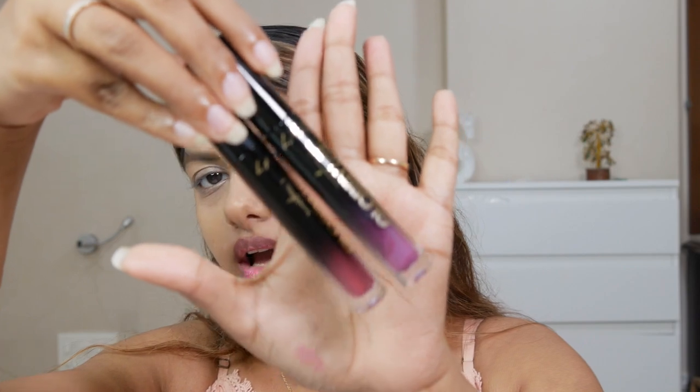Their promise is high shine, transfer proof, and long lasting. A very smooth non-drying formula is what it claims to be. It's also cruelty free and paraben free. It retails for about $6.95 on Ulta, which I think is a pretty affordable price.